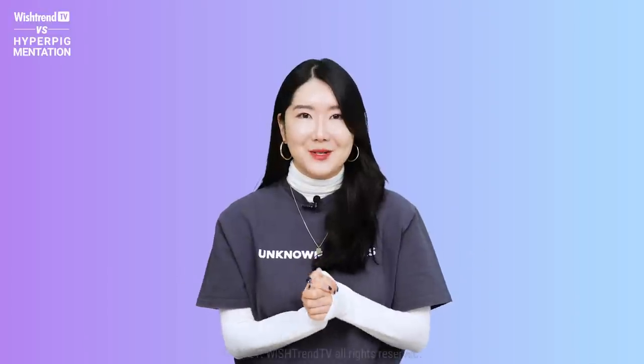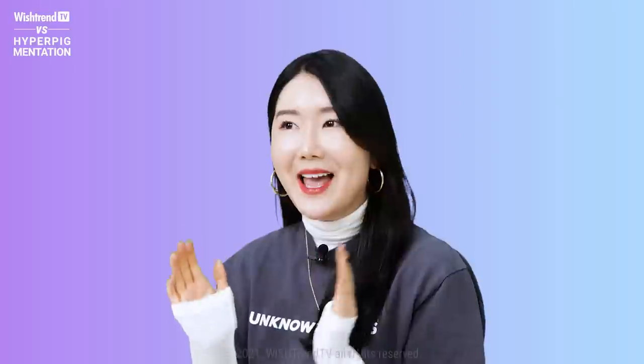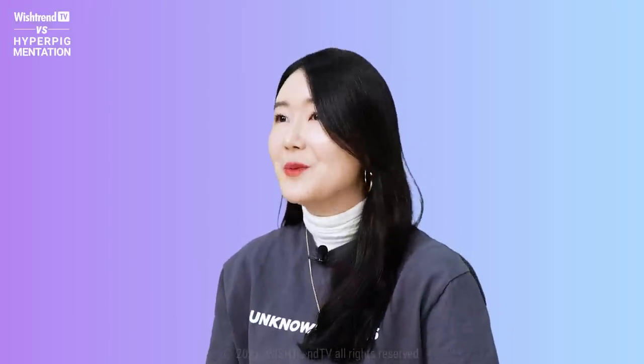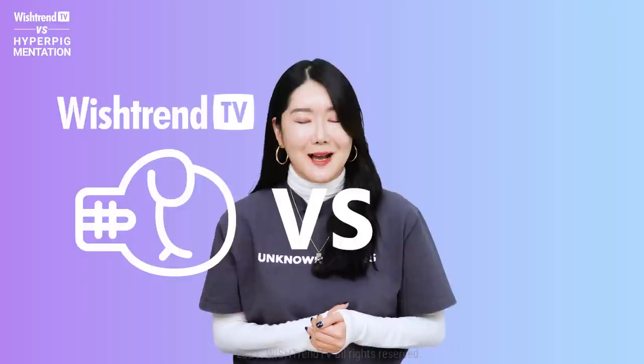Hey guys, welcome back to Wishtrend TV. It's your sister Eunice here, really happy to see you guys. Have you ever worried about skin imperfections such as jaw skin or blemishes? If so, this special series will be the answer for you. This series is Wishtrend TV vs. Hyperpigmentation.